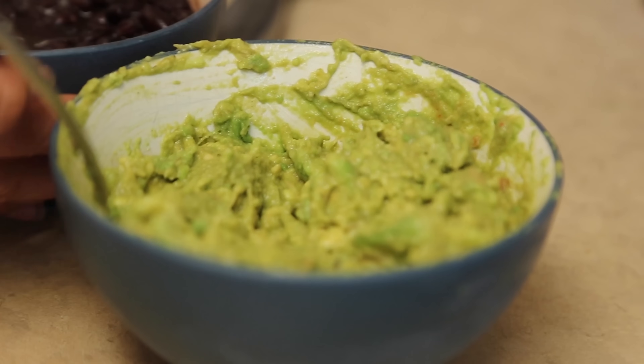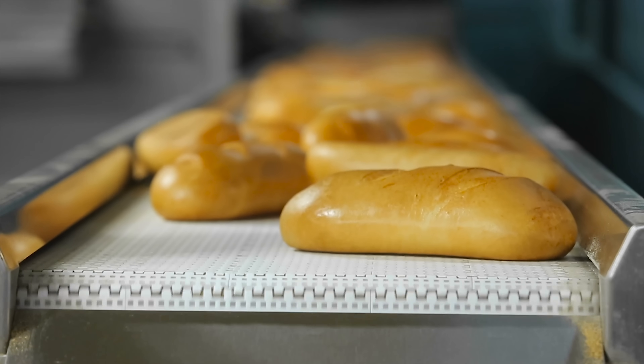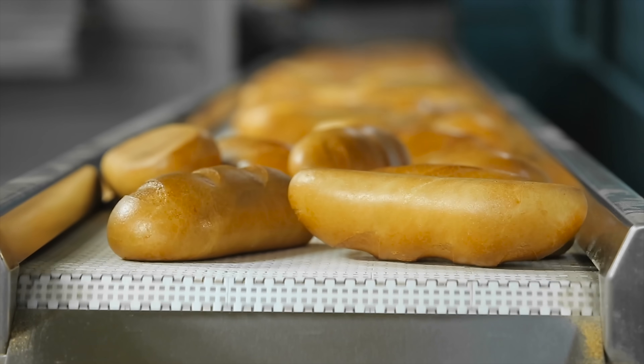The slow twitch, or endurance, muscles use fat as a source of fuel, which means that the fat has to combine with oxygen from the air that we breathe — carried in the blood — in order to actually create energy. Hence why type 1 muscle fibers are much more red and have much more blood flow, because they need the oxygen and the blood to create energy, unlike a muscle that requires strictly carbohydrates to create energy.